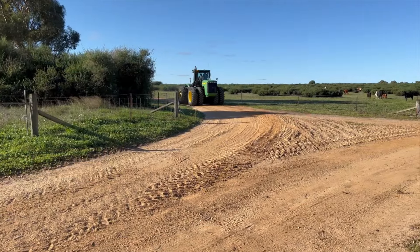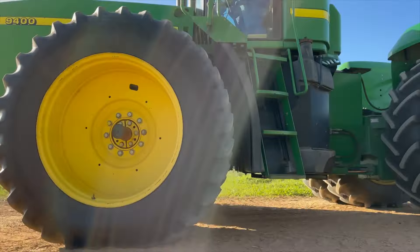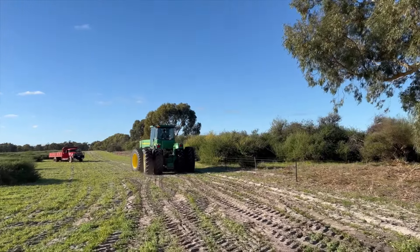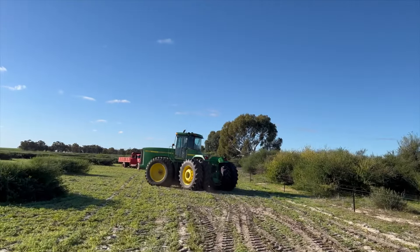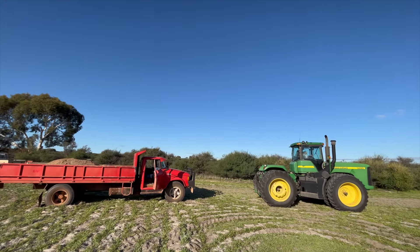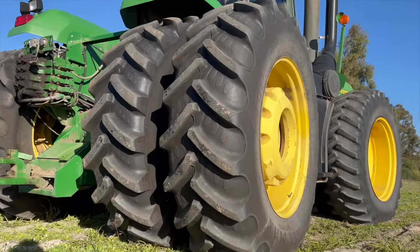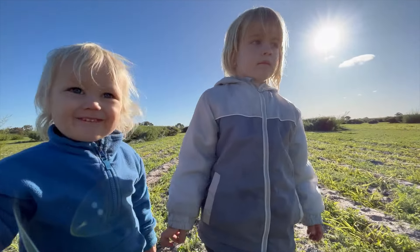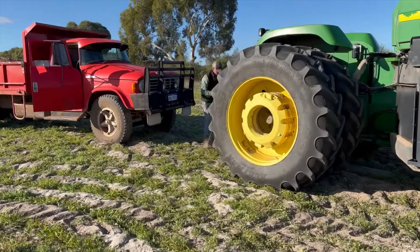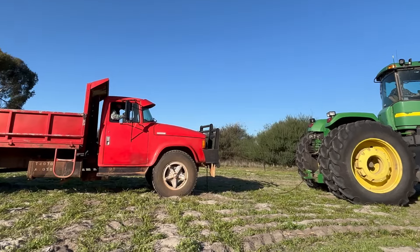Back to the paddock we go. Dad reverses the tractor up to the front of the truck. The tractor's tyres are much bigger than the truck's and they have a lot better grip, so we don't have to worry about the tractor getting stuck in the sand. Pa connects a chain from the tractor to the truck. Let's see if it is strong enough to pull the truck out of the sand.